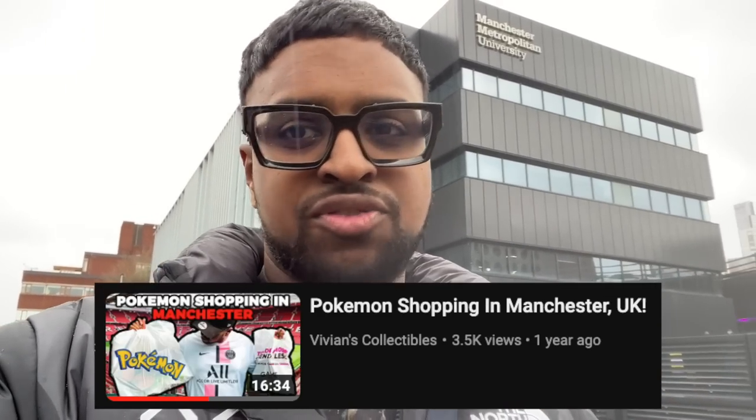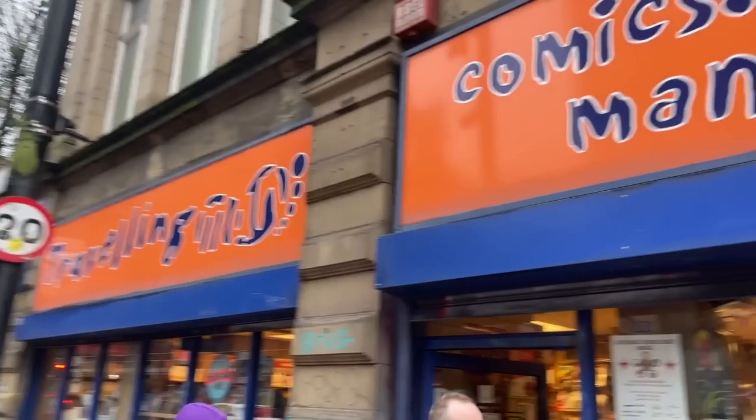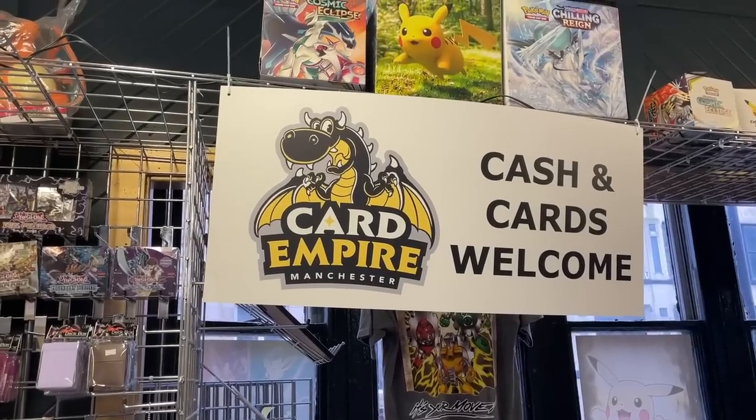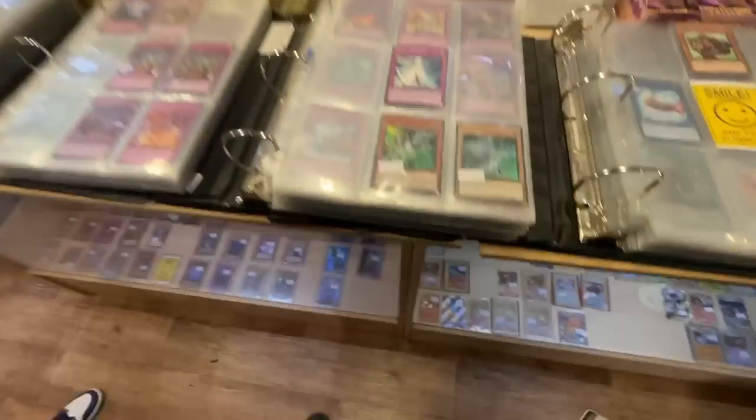First up is Travelling Man - you can see through the window they've got a lot of Pokemon in there, mostly new sets, at fair retail pricing. This area has a few Pokemon card shops. We're going to check Card Empire now, which mainly has singles - that's mainly what we're looking for.